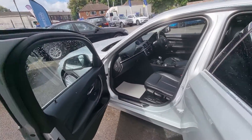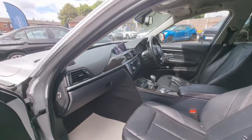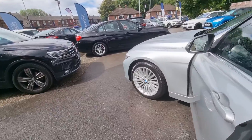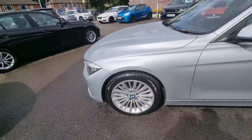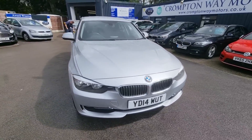cruise control and speed limiter, automatic lights and wipers, and plenty of other features as well. There are finance options available on this vehicle, so if you're interested just give us a call on 01204 393 181. Thank you.